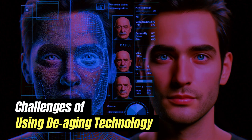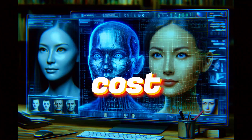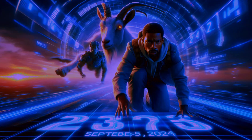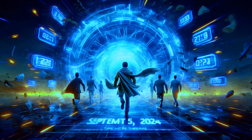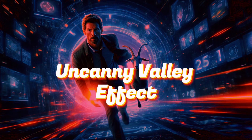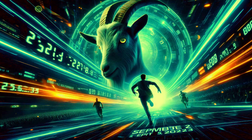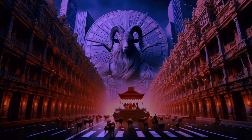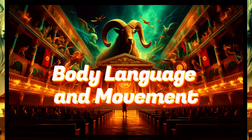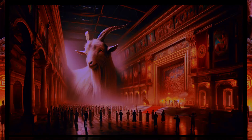While de-aging technology has a lot of potential, it also faces some challenges. It's very expensive, often costing millions just for a few minutes of footage, meaning only big-budget films can use it. It can also be hard to make the character look completely realistic — sometimes ending up in the 'uncanny valley' where the character looks almost human but not quite, making viewers feel uncomfortable. Additionally, even if the face looks young, the actor's body movements may still show their current age, making the scene less believable.